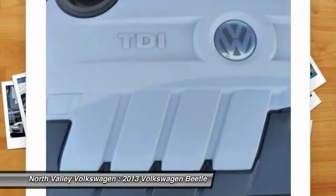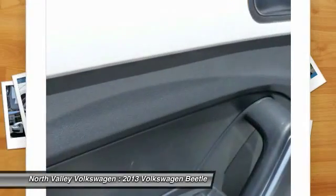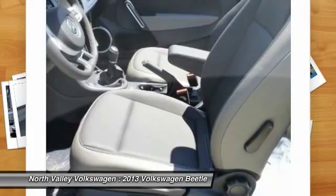FWD, remote power door locks, heated driver's seat, passenger airbag, and power windows. Wouldn't you look great in this vehicle? Stop in today and see for yourself.